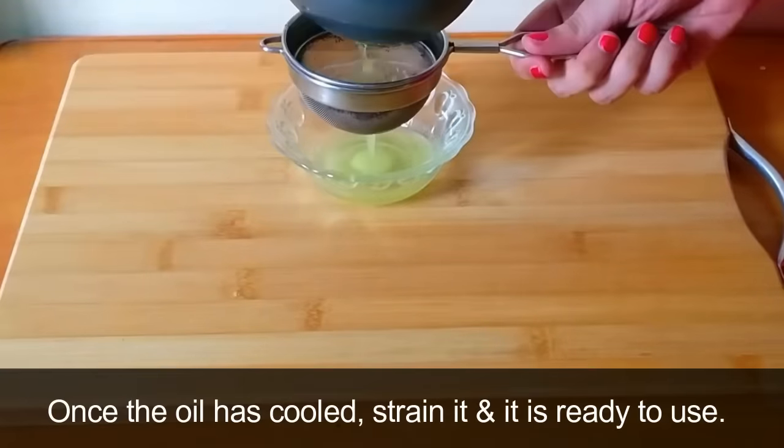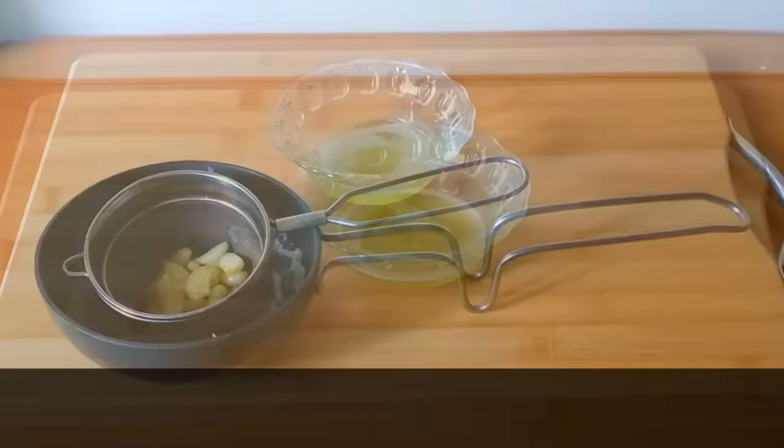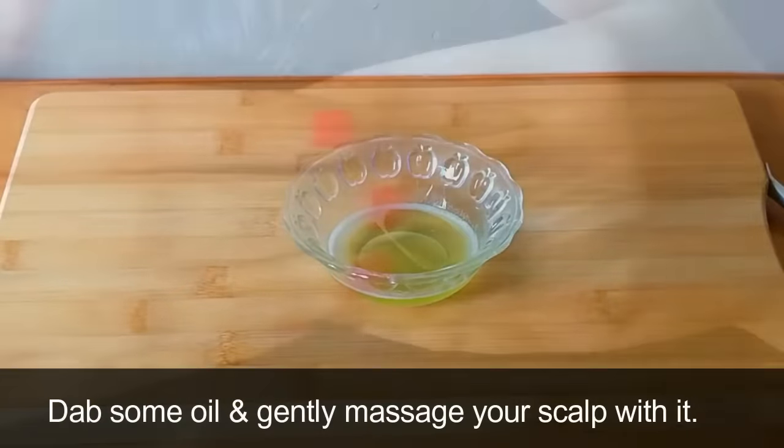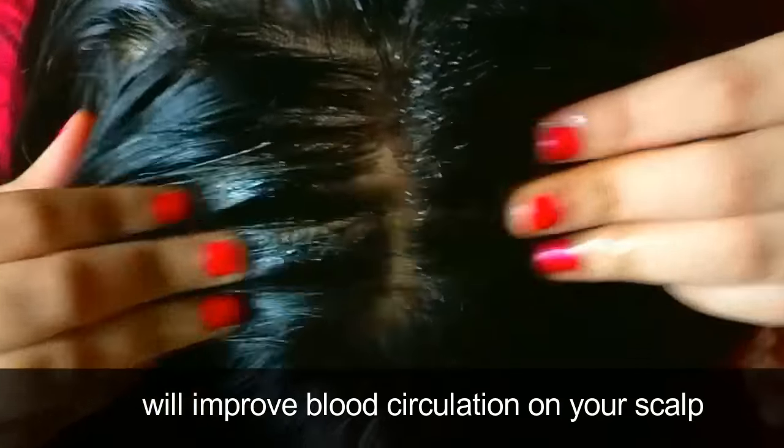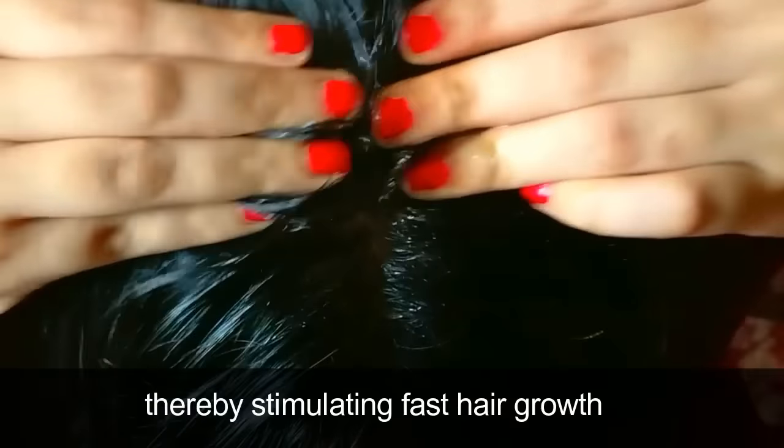Turn off the heat and let the oil cool down. Once cooled, strain it and it is ready to use. Dab some oil on your scalp and start to gently massage it in. Massaging your scalp with this oil will improve blood circulation, thereby stimulating fast hair growth.